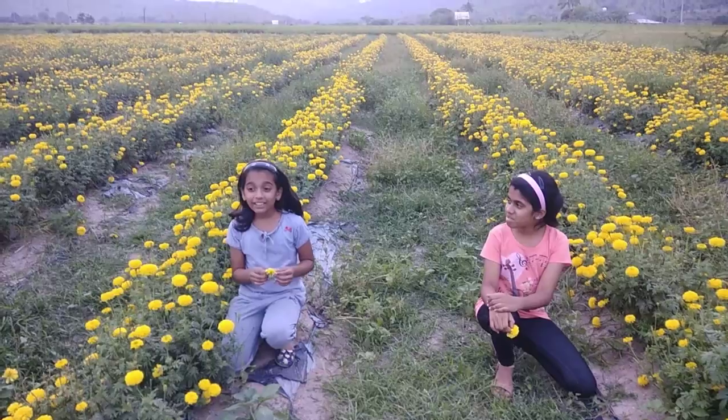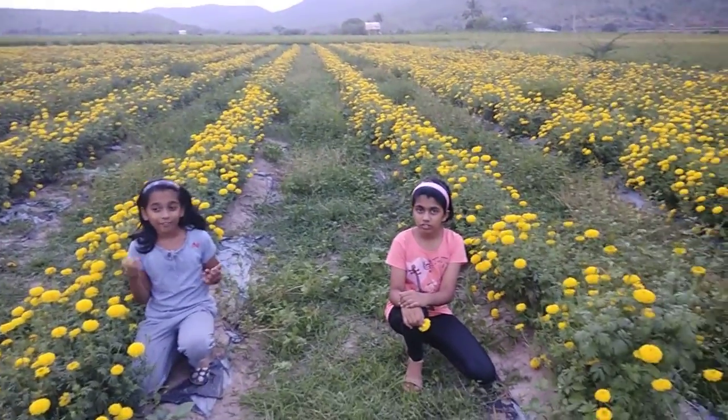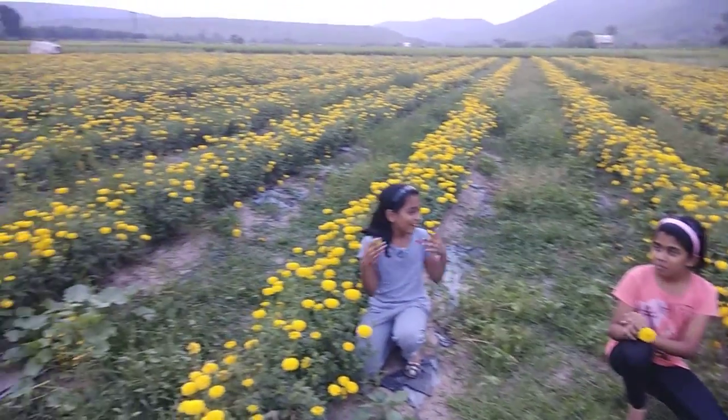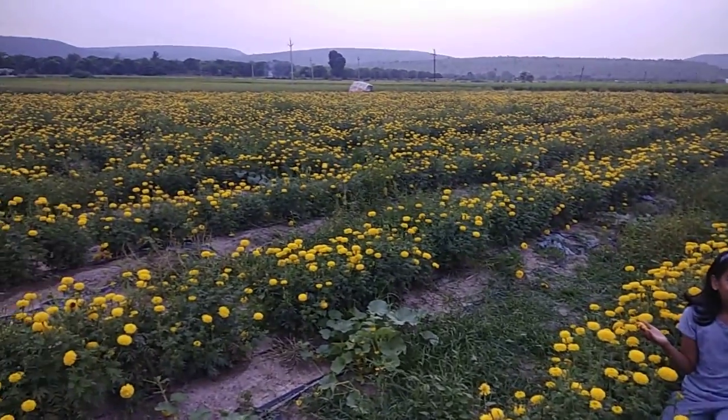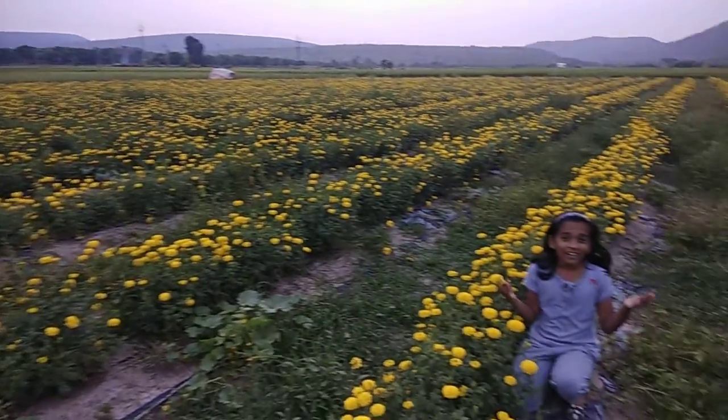Marigolds are mainly grown by farmers. The farmer who grew these is a producer, and we consume them — that is why we are called consumers.